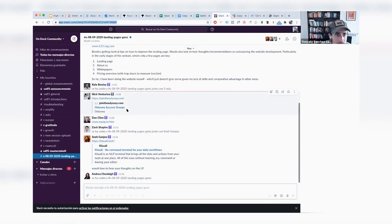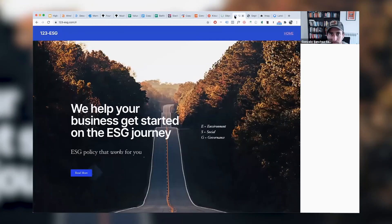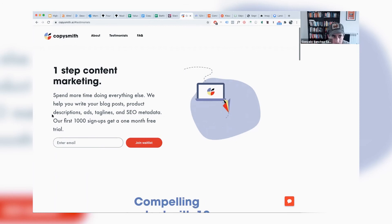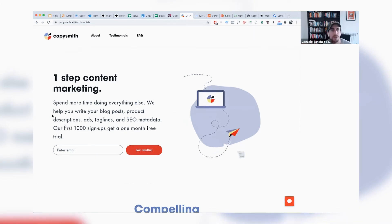Let's do some live landing page feedback. I'll open them up now. First one: copy submit, one-step content marketing. The main headline 'one step content marketing' doesn't do a lot for me. I do like the navigation — it's simple and not cluttered. The call to action is very clear, though I'd only use 'join the waitlist' if you're actually doing a waitlist — if you want to start a sales process, do something like 'request a demo' instead.